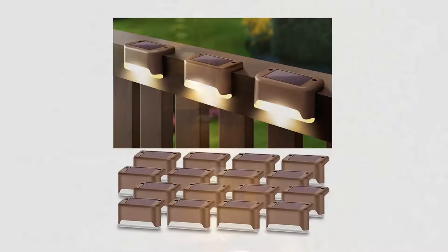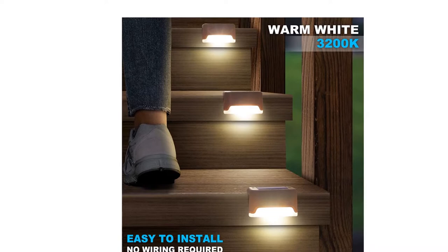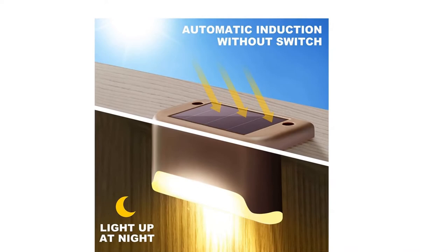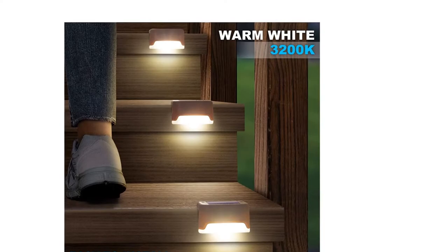Sleek, simple, and waterproof design. The color change is continuous — they cannot be set to a specific color. Each LED solar light provides 3 lumens of color-changing lighting, which is suitable for daily lighting and decoration. Solar deck lights are a great way to light up your outdoor spaces without the need to run long cords through your yard and up to your deck. They harness the power of the sun and convert it into energy for lighting at night, adding some extra decor to your deck or patio area.